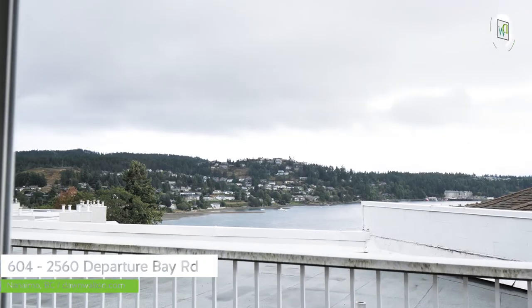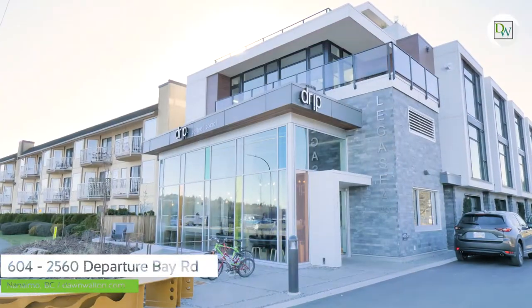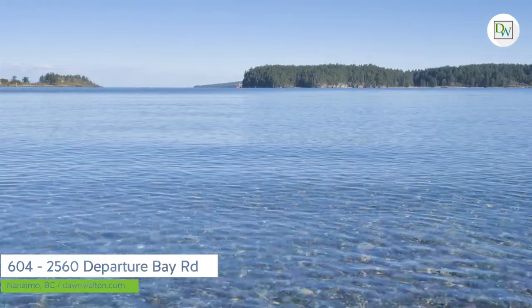Why not leave your car in the parkade and take a short stroll down to the beach for coffee, beautiful restaurants and shops — you name it, every amenity at your fingertips.